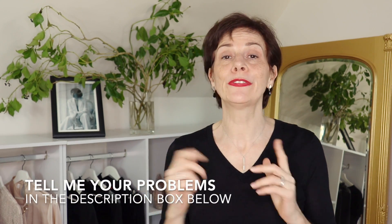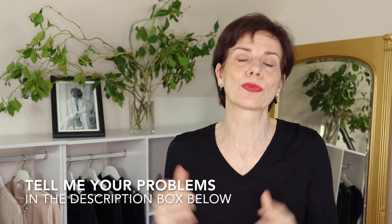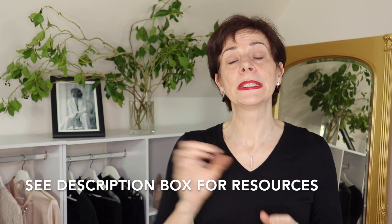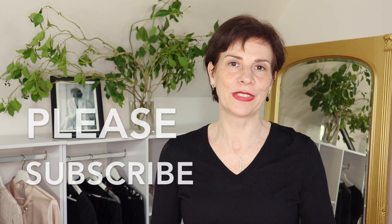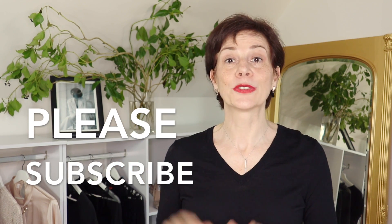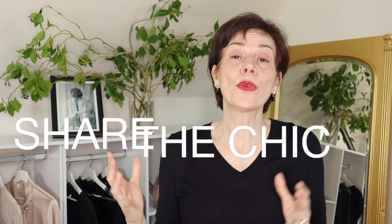Please share in the comments below if you have been wearing a bra that is too small for your bust. Have a look in the description box below — I will be adding a list of bras for large busts. If you are enjoying this video, please subscribe and click on the little bell to receive notifications. Also please click like and share this video with friends who could benefit.